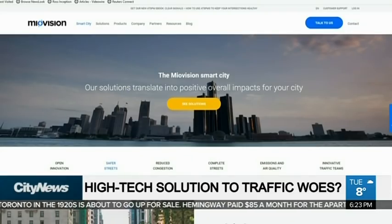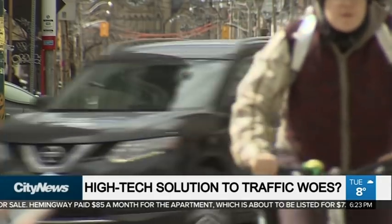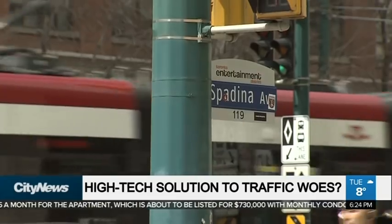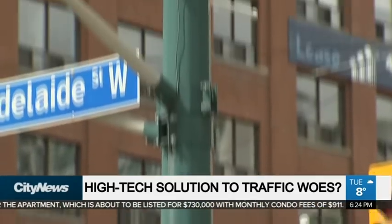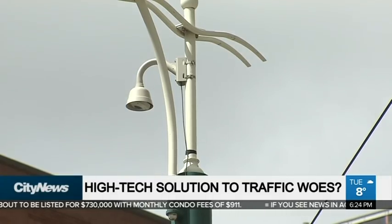The camera system is created by Kitchener-Waterloo's Miovision. The city used similar 360 cameras from another company to collect data on the Bloor bike lane study. The current cameras for the pilot aren't just on King Street — we found one at Spadina and Adelaide, where they're being used to track vehicle volumes on nearby streets as a result of the pilot.